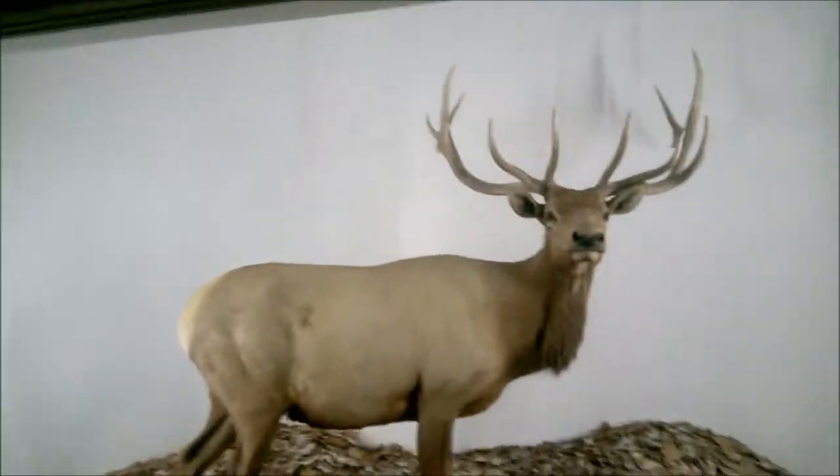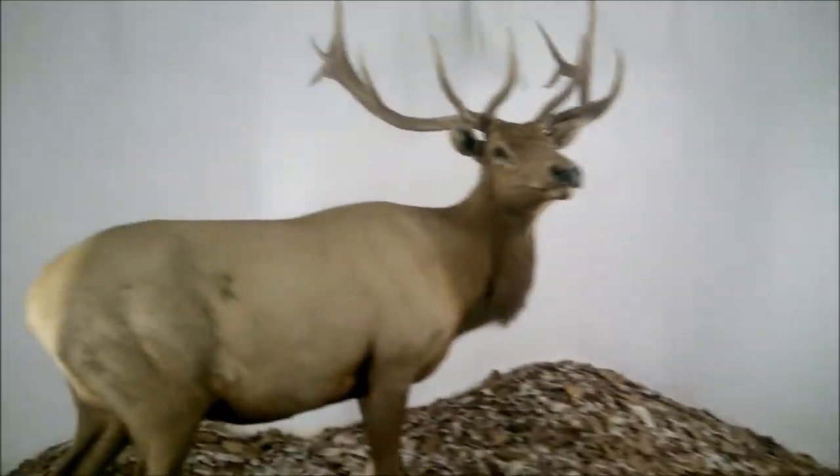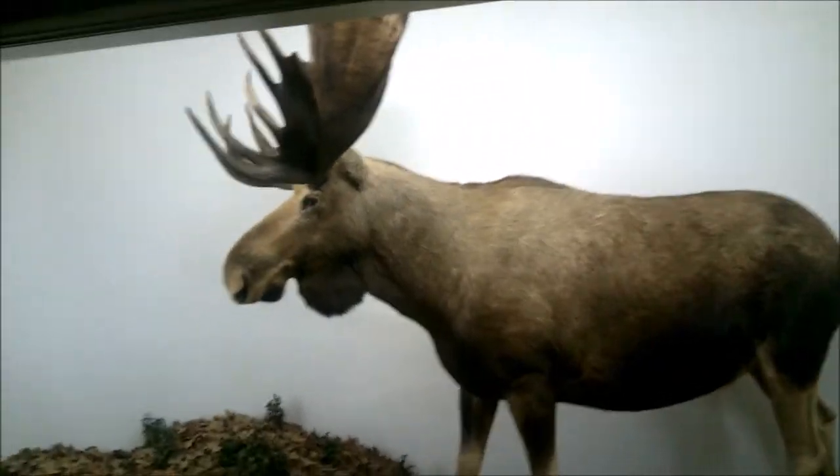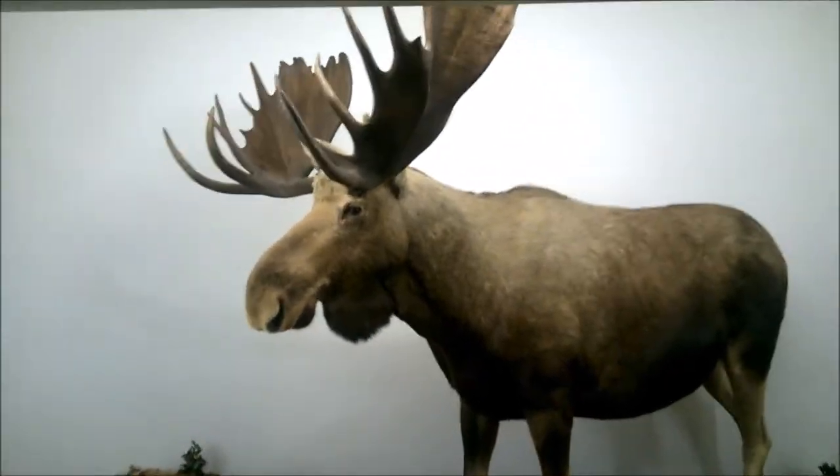What is this thing here? Elk. We got an elk. I'm about to run out of memory, so I'm trying to get through this quickly. A moose — Mr. Moose.